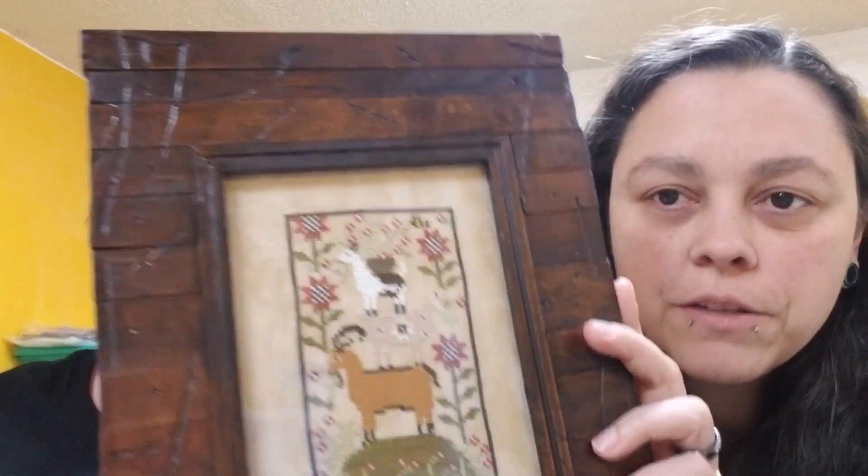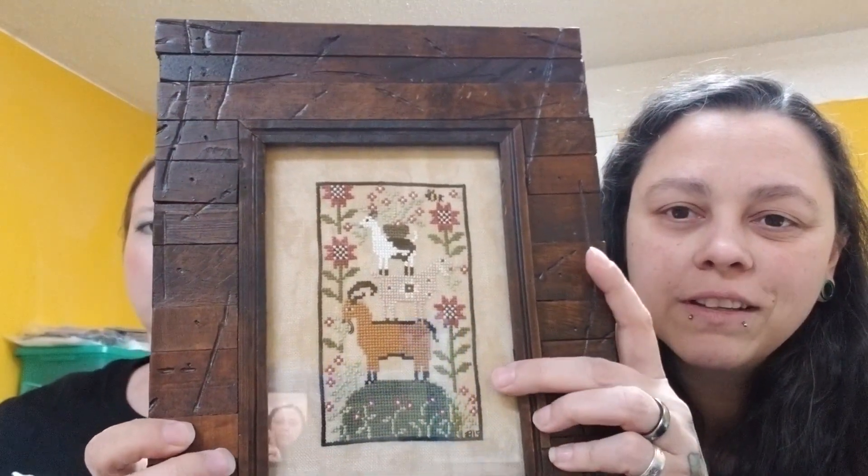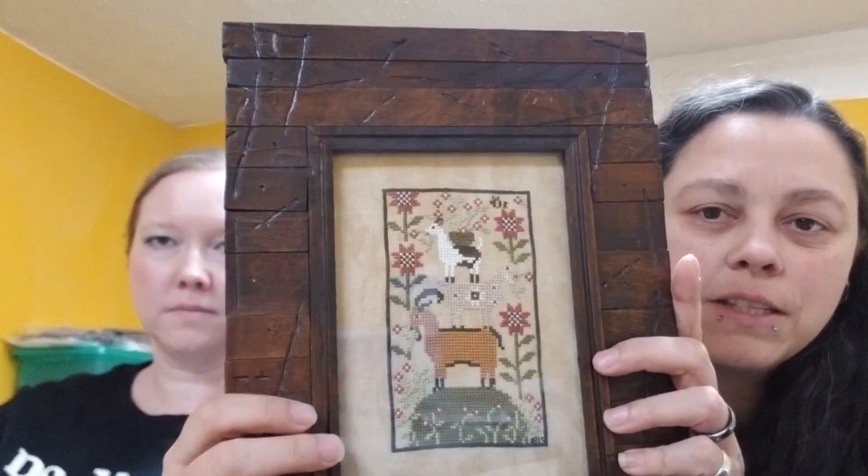Melissa found a frame at Hobby Lobby yesterday — half off — and it fits pretty well. It's a little off so she'll be fixing that, but other than that it's done and she likes the distressing on it. Those are her only finishes this month — just FFOs, no additional WIPs to show.